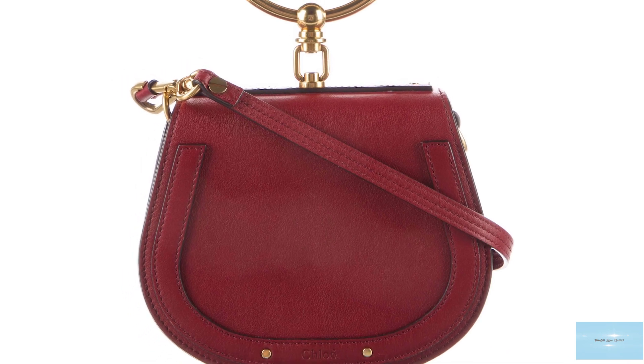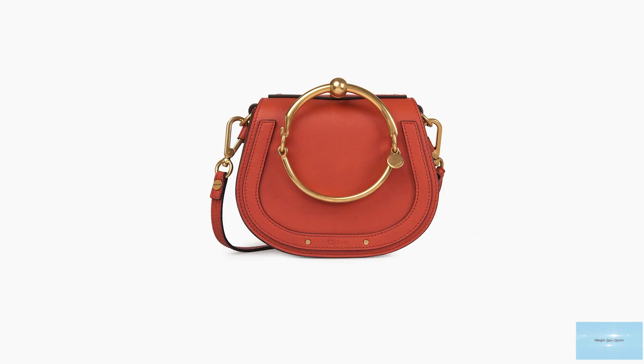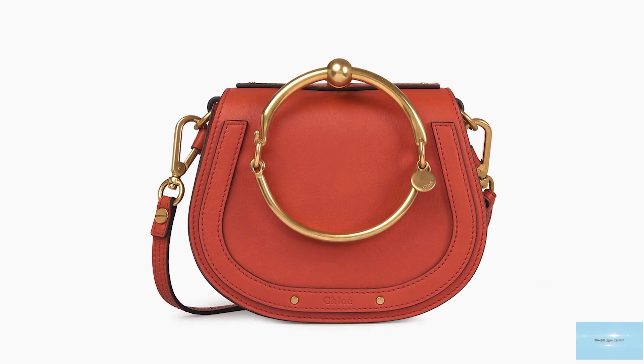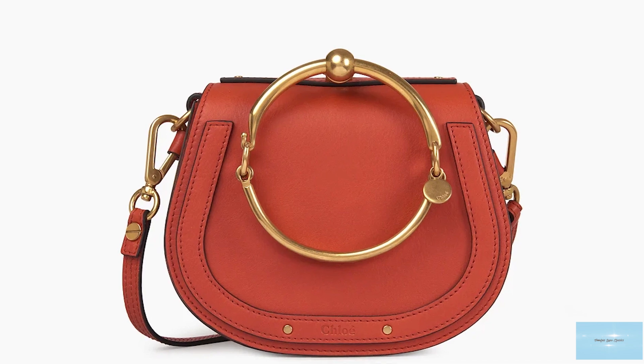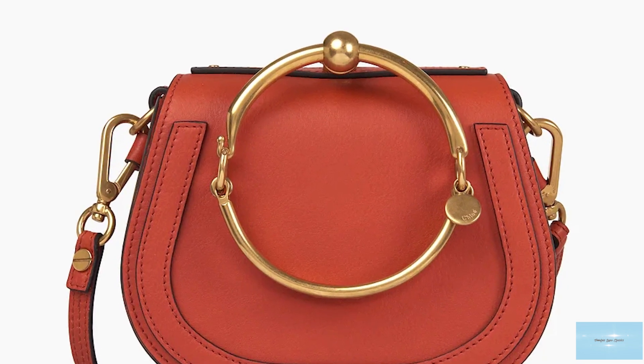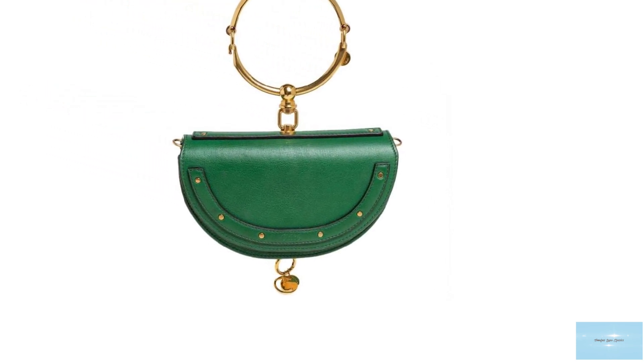Launched in 2017, the Chloé Nile bag features a precious golden bracelet as a handle — a jewelry-like masterpiece connected to the structured saddle silhouette and studded detailing of the bag, thanks to its lovely and precious golden attachés.